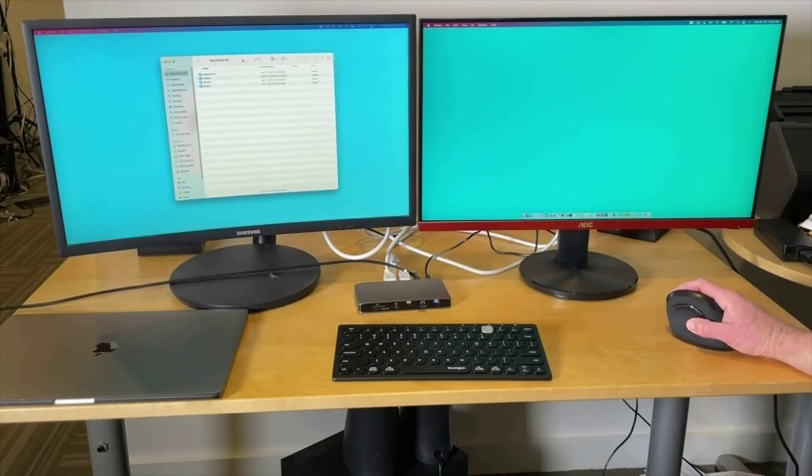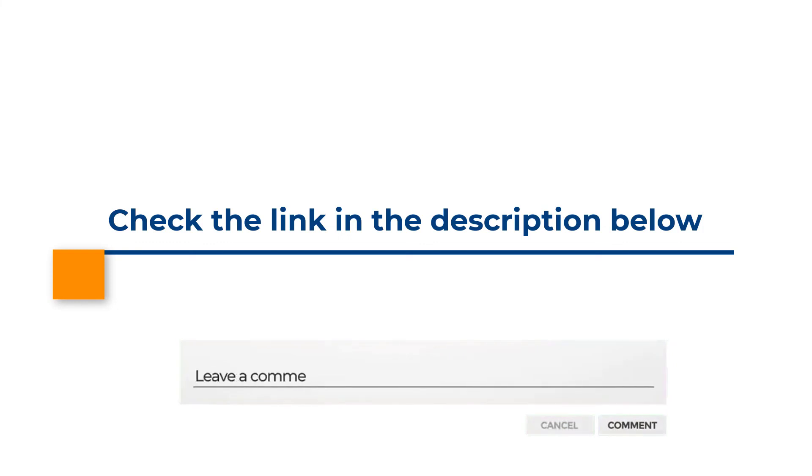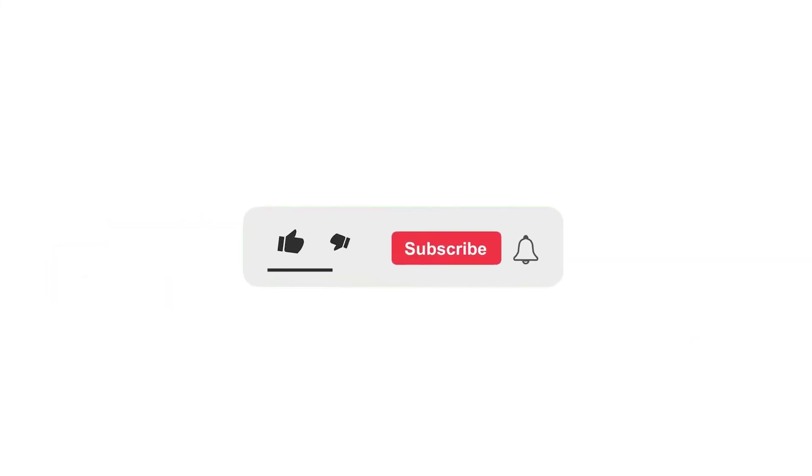Those are the 5 best Thunderbolt 3 docks. Without any further thinking, check the link in the description below to get any of these products. Leave a comment on what you like or dislike about this video. If you are not a subscriber of our channel, make sure you subscribe. If you already subscribed, thank you so much.